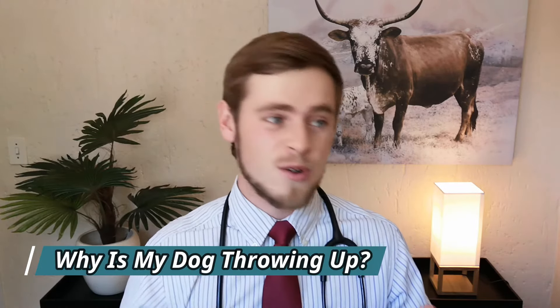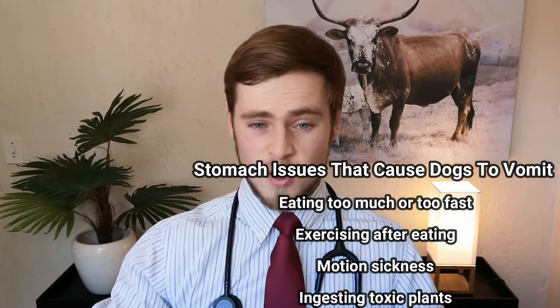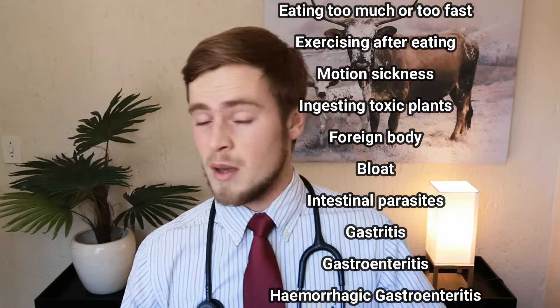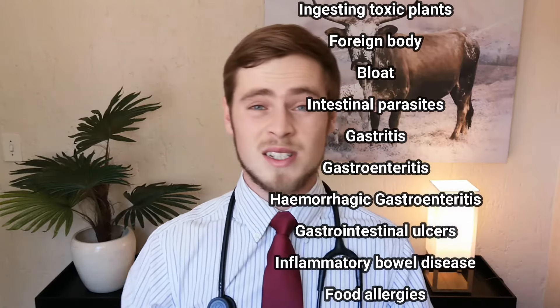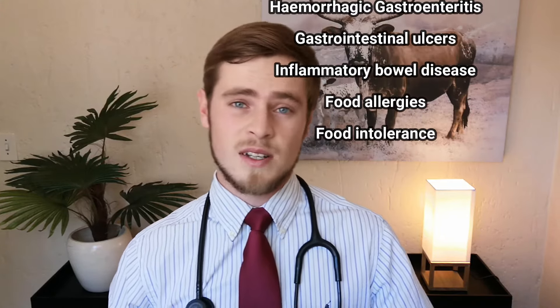While dogs may vomit for many different reasons, the most common problems are usually related to the stomach. This usually means the ingestion of something irritating, including decomposed or rotten food, paper, toys, grass, and even bones. Some other stomach-related issues that cause dogs to vomit include eating too much or too fast, exercising after eating, motion sickness from riding in a car, ingestion of toxic plants, intestinal obstruction from a foreign body, bloat, intestinal parasites, gastritis, gastroenteritis, hemorrhagic gastroenteritis, gastrointestinal ulcers, inflammatory bowel disease, food allergies, and food intolerance.